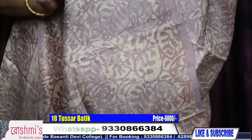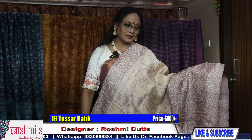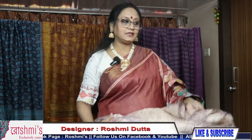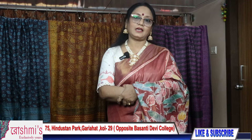This portion is for blouse piece. Requesting all my viewers to subscribe my channel, put some comments, and share with your friends, relatives, and colleagues. For booking, please take a screenshot or mention the saree number. Booking number is 9330866384.